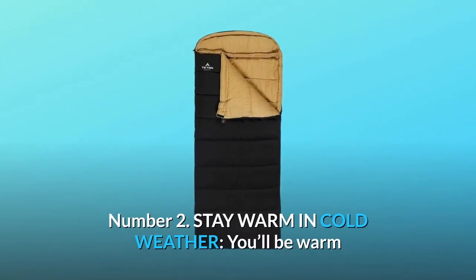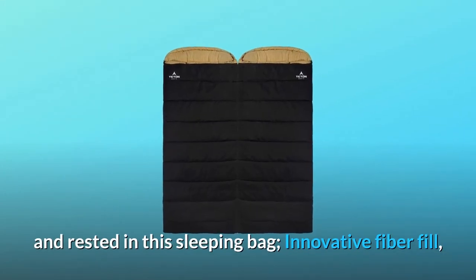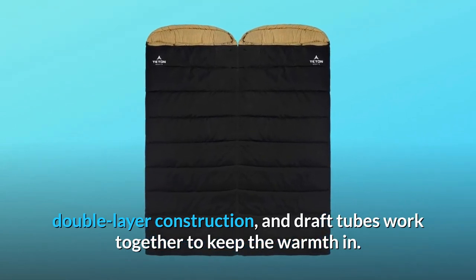Number 2: stay warm in cold weather. You'll be warm and rested in this sleeping bag. Innovative fiberfill, double-layer construction, and draft tubes work together to keep the warmth in.